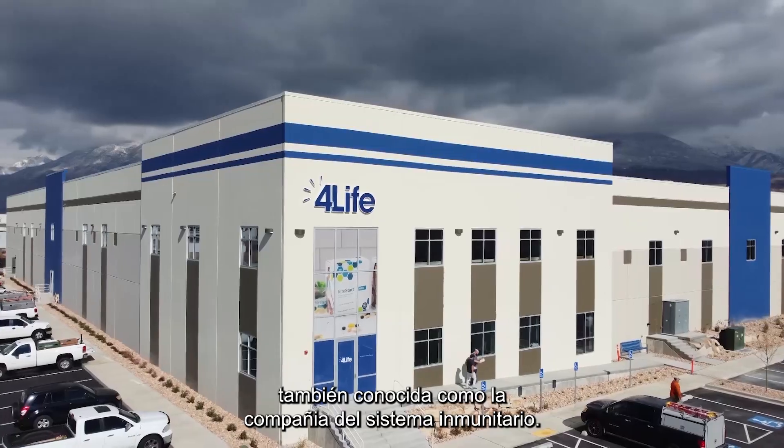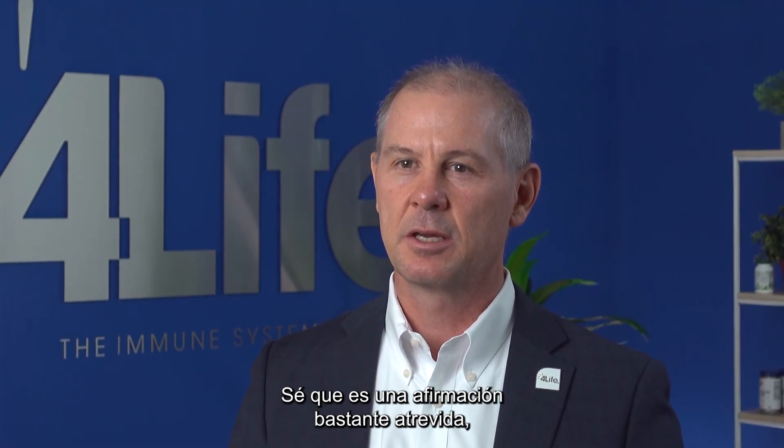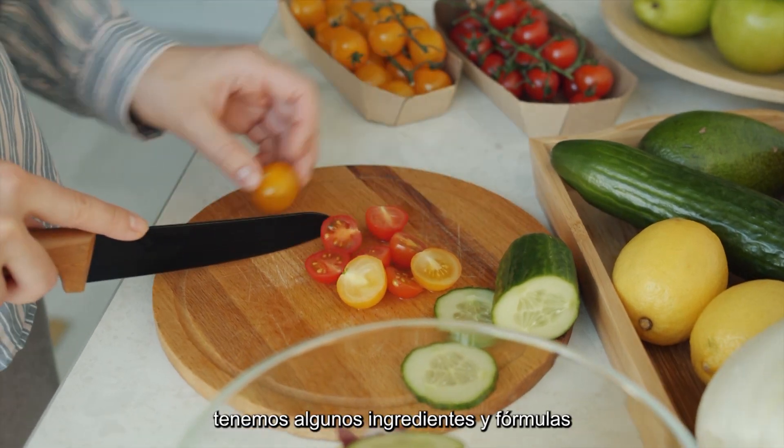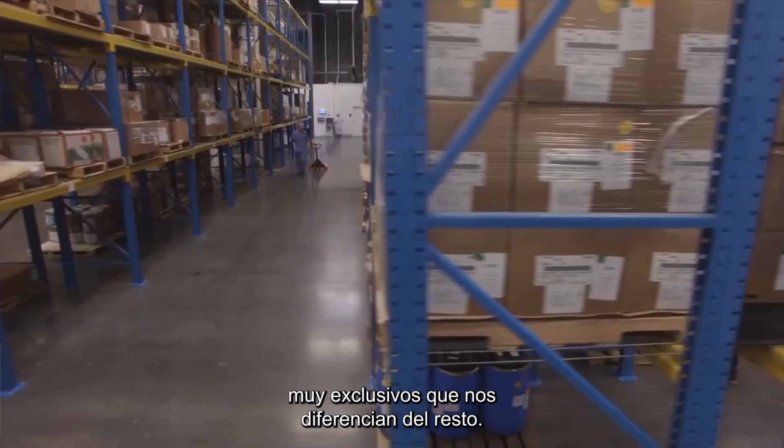Hi, I'm Dr. David Vollmer and I'm the Chief Scientific Officer at 4Life Research, which is also known as the immune system company. I know that's a pretty bold statement to make, especially when there are so many immune products out there. We are the immune system company because we have some very unique ingredients and formulas that set us apart from the rest.